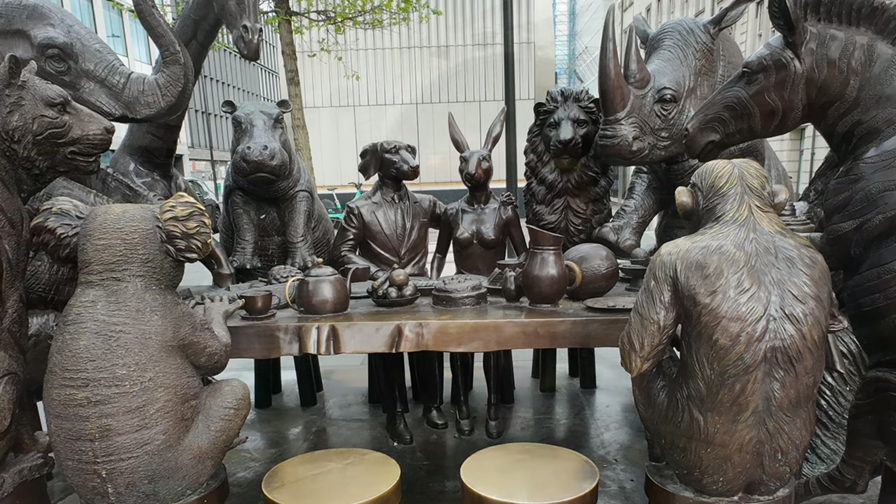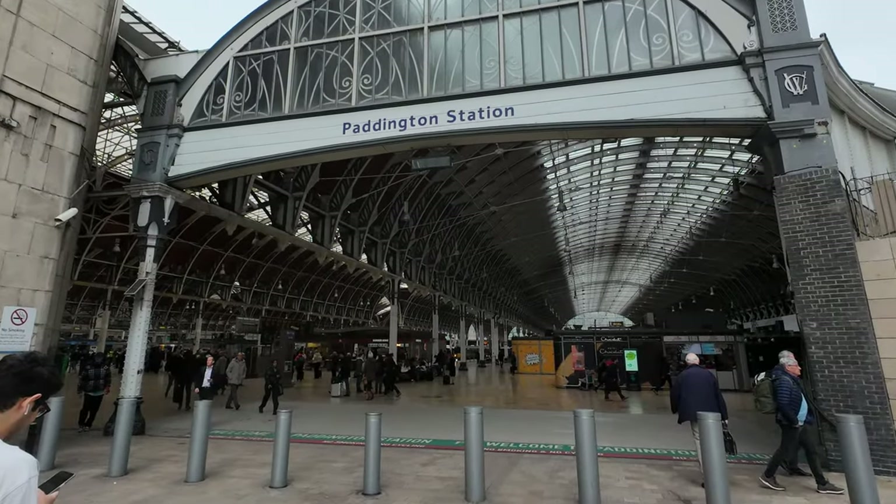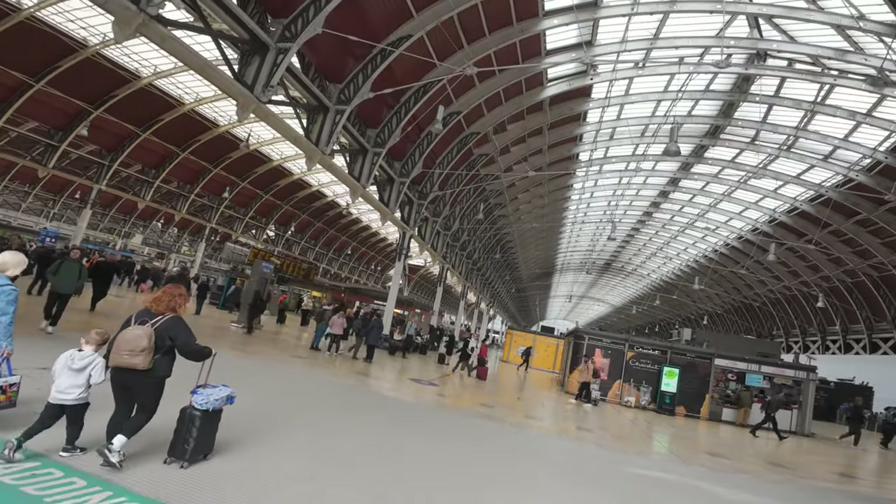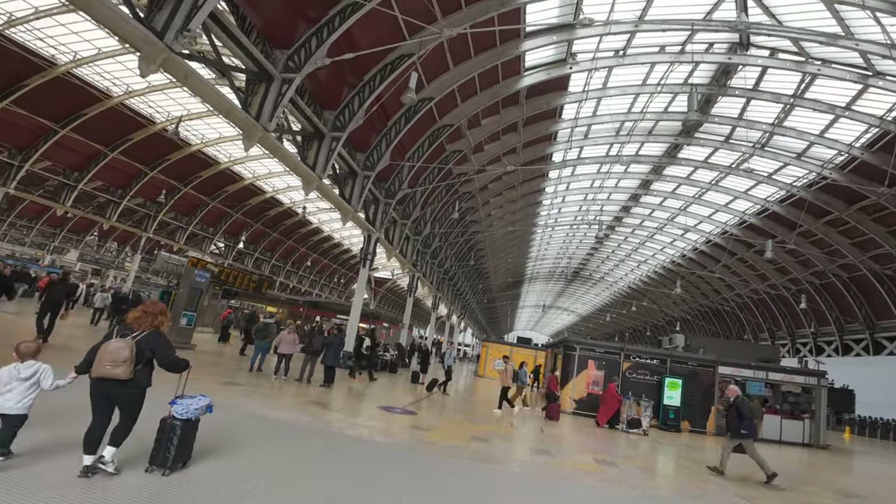I think it's time to have a look inside the station itself — it's heading to Paddington. Let's get inside Paddington and have a quick look around, see what you can see. These incredible roofs and ceilings.